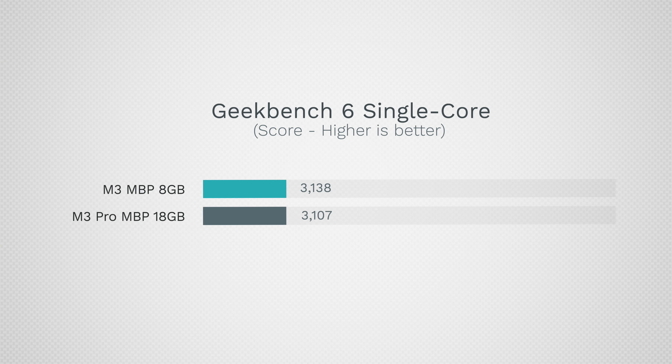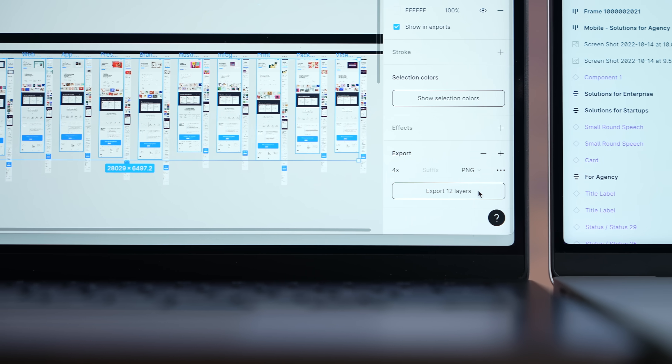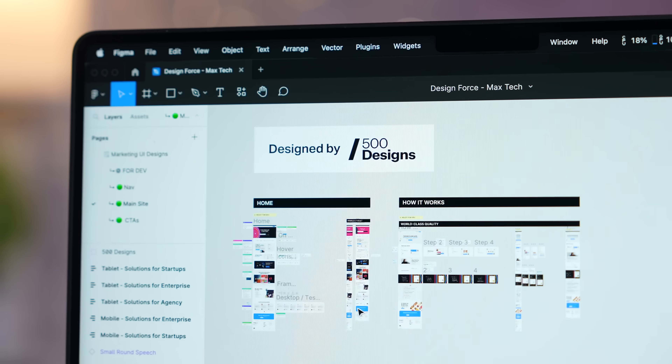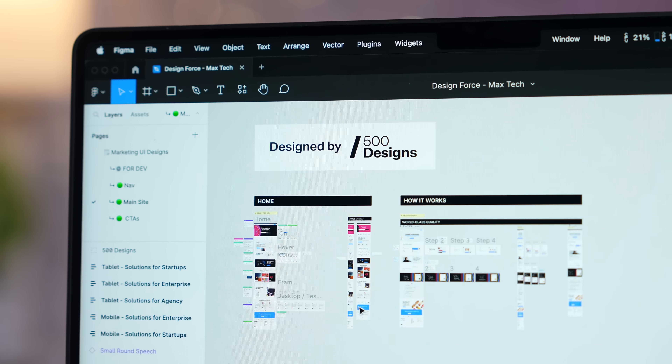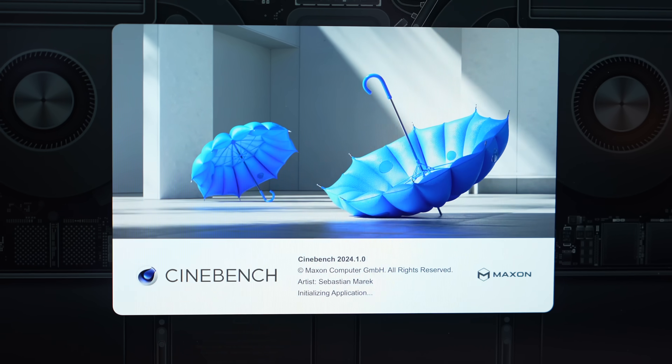In the single-core test they both have the same performance as expected, but in multi-core the M3 Pro is 15% faster — actually a bit underwhelming since you're paying 25% more cash. We then tested web design performance in Figma using a project from 500 Designs, one of the best design studios based out of California, and the M3 Pro model finished about 15 seconds faster, which honestly isn't a big deal. So just looking at these two simple benchmarks, it doesn't really seem worth it.